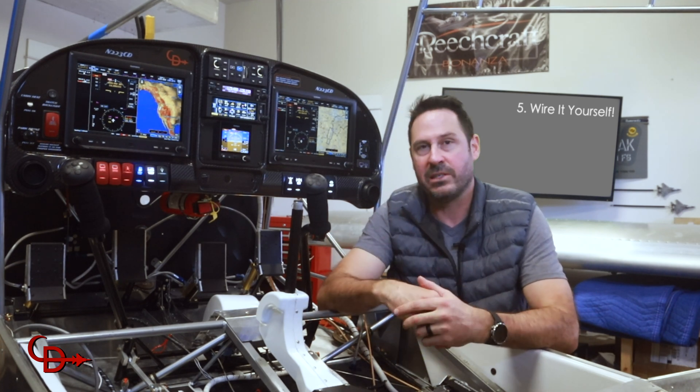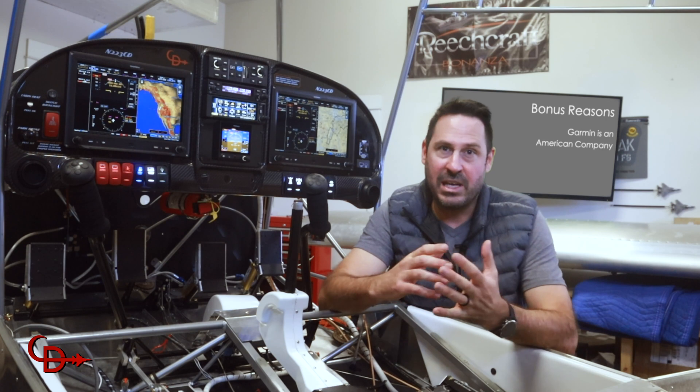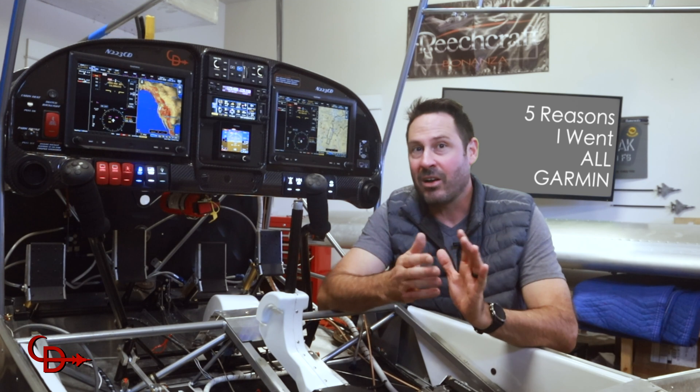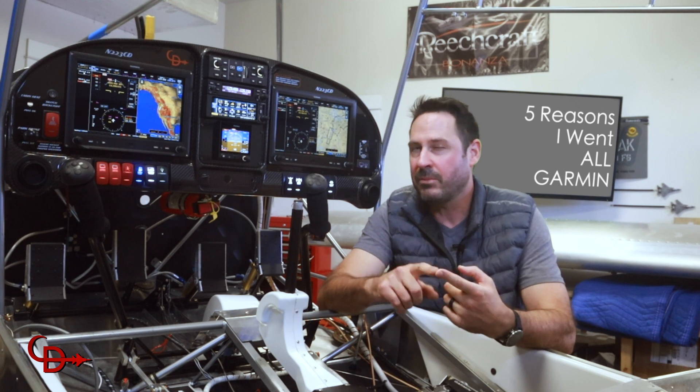So I encourage you: consider building your own harness. A couple bonus reasons here — Garmin is an American company whose avionics really boost the resale value of any aircraft. Of course, I do want to acknowledge that there are some other really quality avionics manufacturers out there. But I can say pretty objectively that if you want the best, go Garmin.